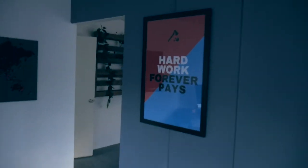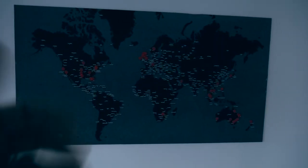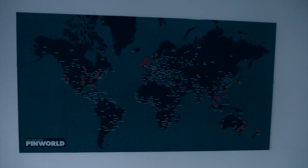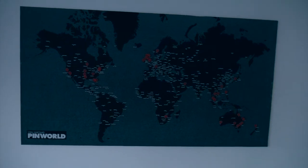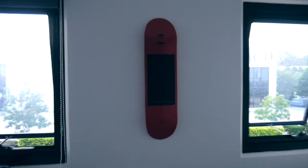And so this is what I do every day. Some more great posters and things in here. 'Hard work forever pays' — very true. A map of the world showing all the locations that Ty has traveled to and touched hearts and changed people's worlds. And then probably my favorite — 'Unemployable.' Love this skateboard, very cool.